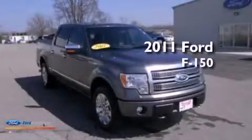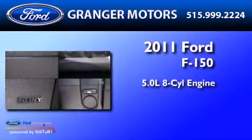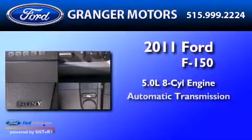This is a 2011 Ford F-150. It has a 5.0-liter eight-cylinder engine and an automatic transmission.